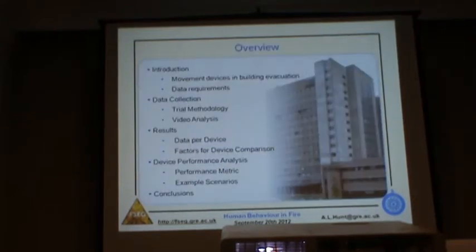Today I'm going to briefly discuss the challenges in evacuating people with reduced mobility, which I'll refer to as PRM from now on, the use of movement assist devices in evacuation, and the need for related data. I'll then describe data that we collected and present our findings from four different movement devices tested in an 11-floor building, and these results will form the basis for a performance analysis, where a simple metric has been devised to compare devices based on evacuation scenario.